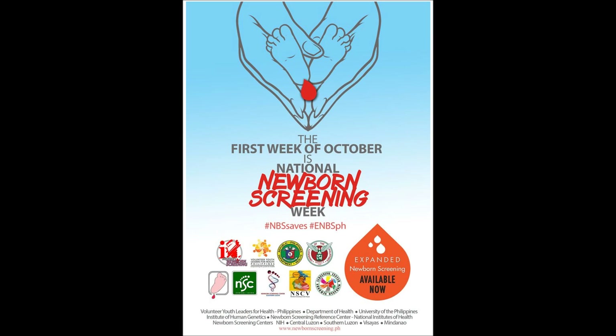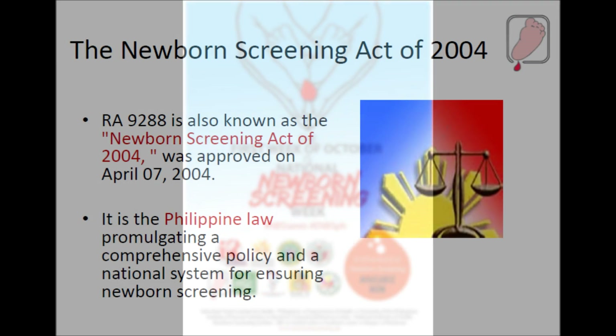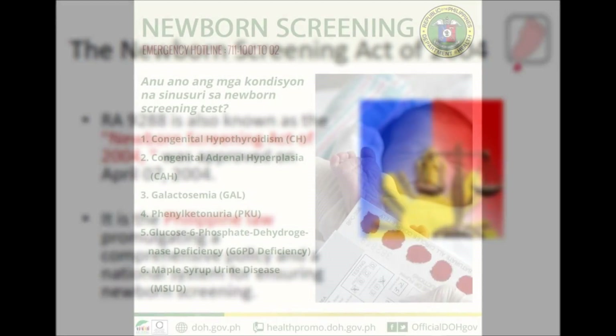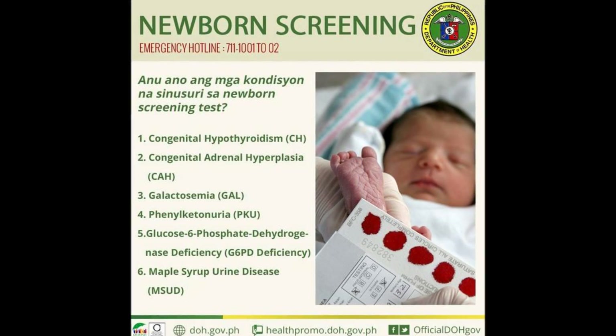Newborn screening is the first and crucial step in determining if a child is G6PD deficient. Republic Act 9288, also known as the Newborn Screening Act of 2004, was approved on April 7, 2004. Aside from G6PD deficiency, several tests are done to detect other conditions.